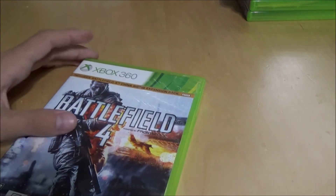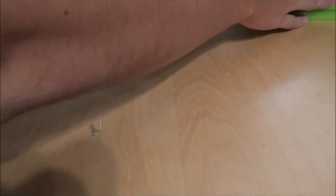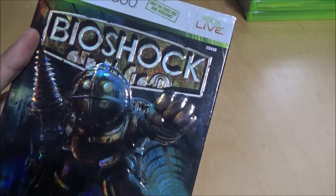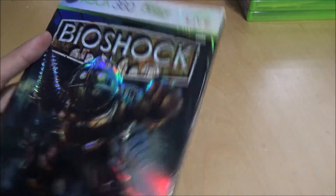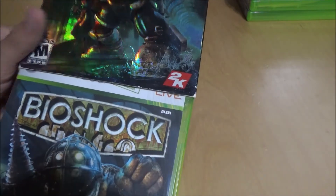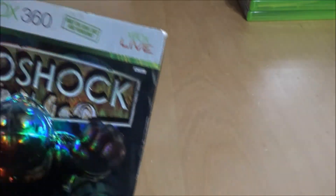Battlefield 4 — my most played multiplayer game. I have over 500 hours, though that's not much compared to most people. Bioshock — can we talk about Bioshock for a second? If you haven't played Bioshock and you have a 360, you're missing out. It's such a great game with a great story. One of the greatest plot twists of all time in a video game.